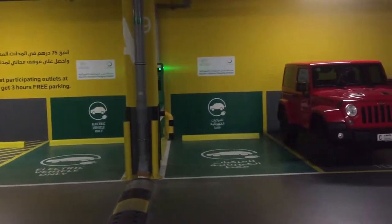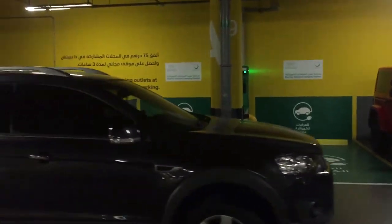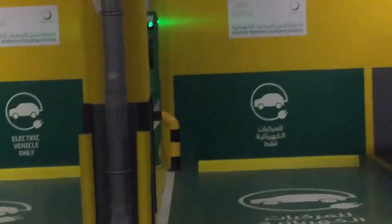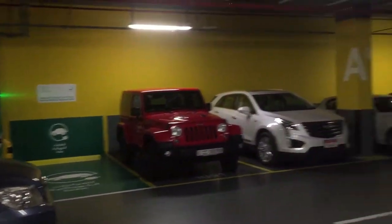Electrical parking only — I'm going for Tesla, especially for Tesla or any electric car.